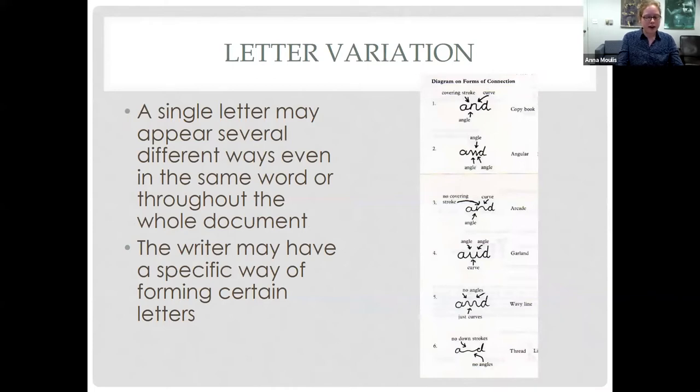With letter variation, a single letter may appear several different ways, even in the same word or throughout the whole document. The writer may have a specific way of forming a certain letter that's not common or is very unique to their style. With no set rules for how letters should look, you'll likely see a lot of variation. Sometimes going letter by letter through a word can help. If you find a clearer example in one word, you can go back and compare it to previous words that have you stumped.